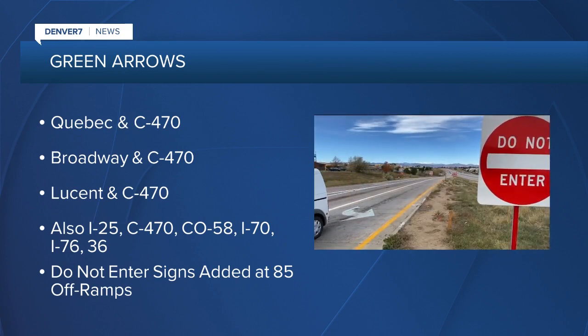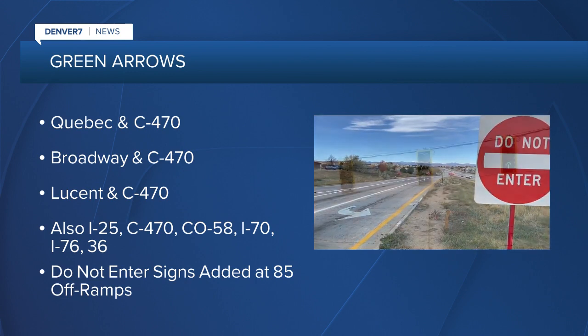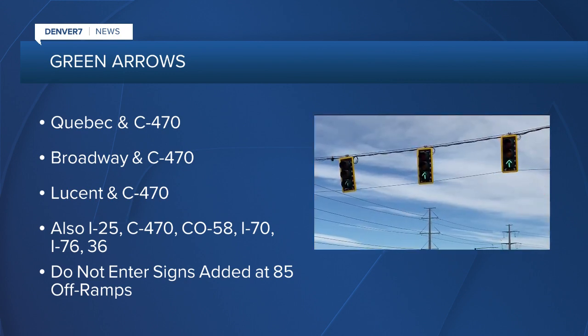It's all part of a larger project that also added 'Do Not Enter' signs — big ones — at 83 off-ramps around town. There are also new signs along I-70 and Highway 285 in the foothills and mountains. In all, CDOT removed and replaced approximately 900 aging signs to help prevent wrong-way crashes.